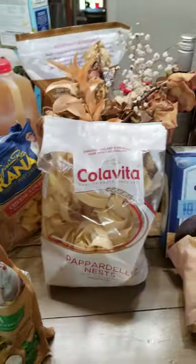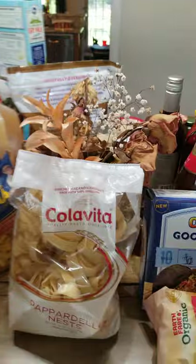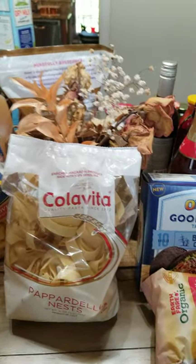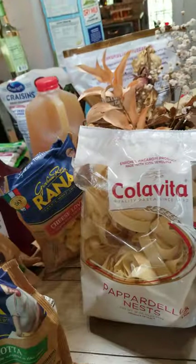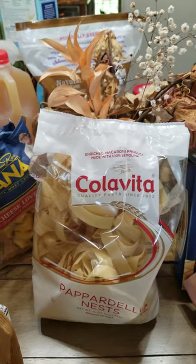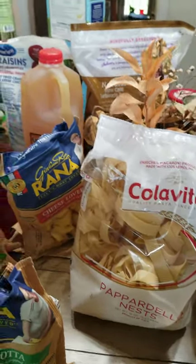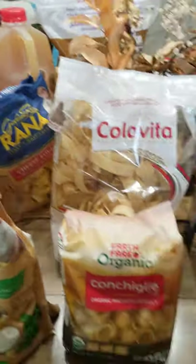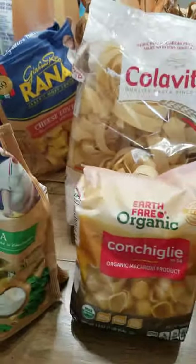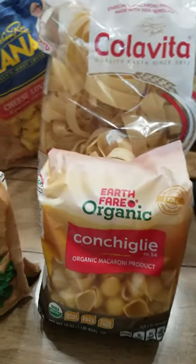I also like the dry pasta. I like this brand, the Cola Vita, and I like the Pappardelle style — I like these top-of-the-line pastas because they cook up well, they don't break up in the pan, and I like them to be organic. I also bought the conchiglie pasta shells — I like to make macaroni and cheese sometimes with that shape.